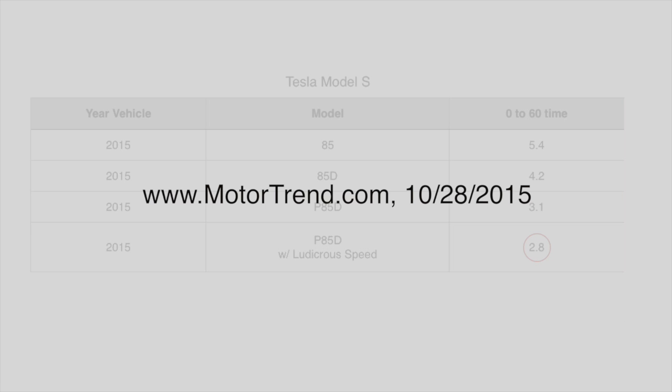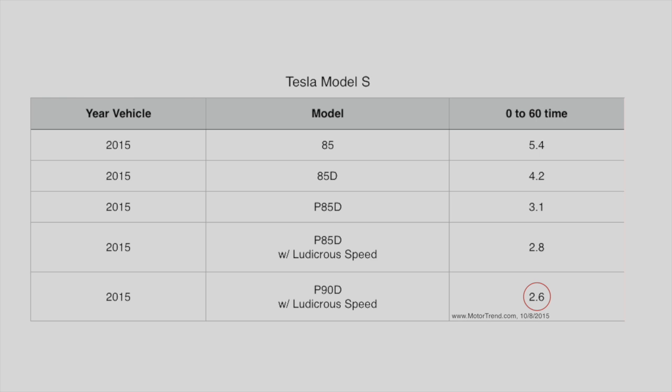And actually, on MotorTrend.com, published on October 28th, 2015, they tested a P90D going 0 to 60 in 2.6 seconds.